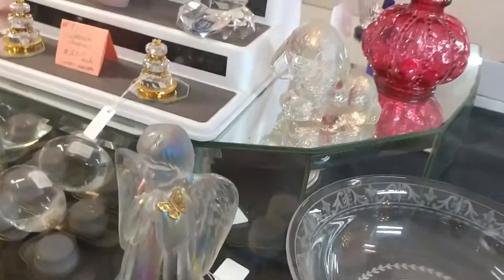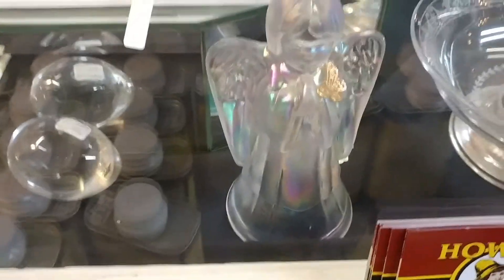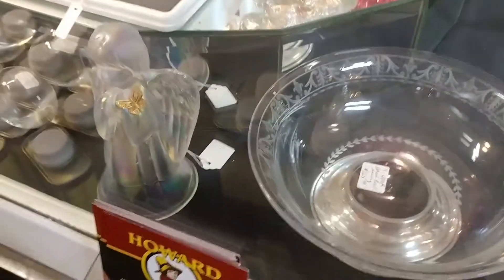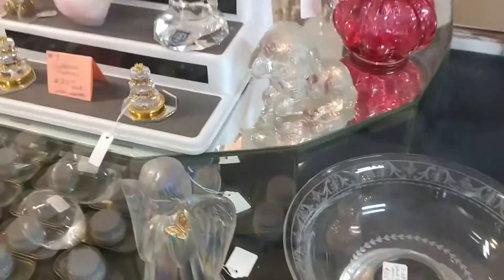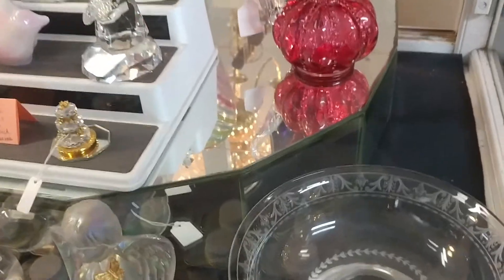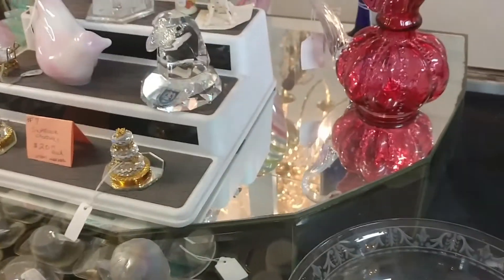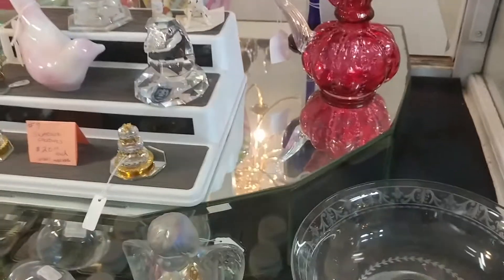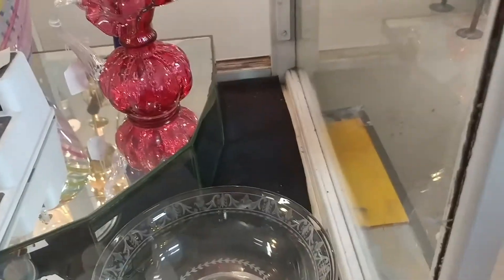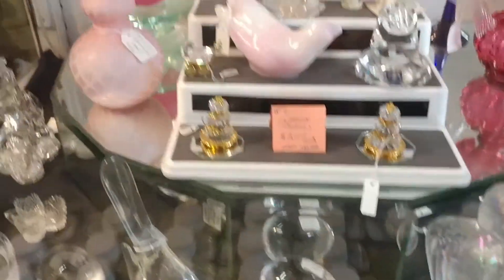I did end up picking up that little lamb — it is actually a Global Clear lamb paperweight — and I picked it up for Easter. It may already be in my Etsy shop when you watch this video. I was just kind of looking it over.